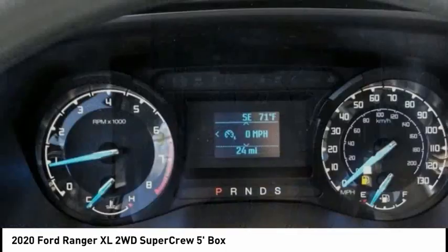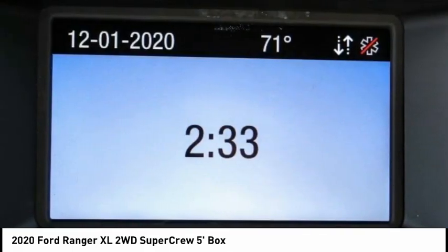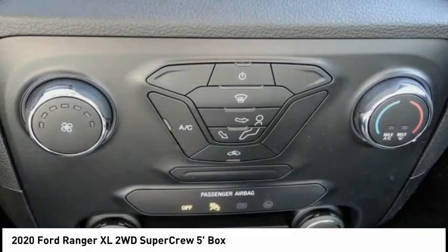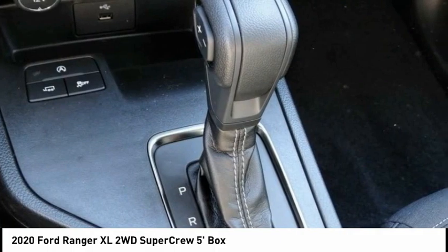Here are some of this vehicle's great options: electronic stability control, brake assist, traction control, rear step bumper, fog lamps, front wheel independent suspension, four wheel disc brakes, low tire pressure warning, cruise control, and trip computer.